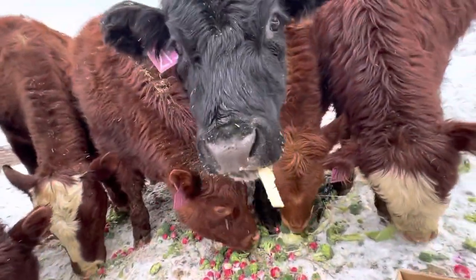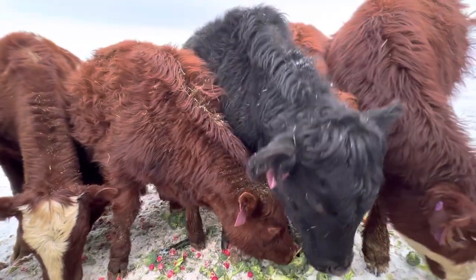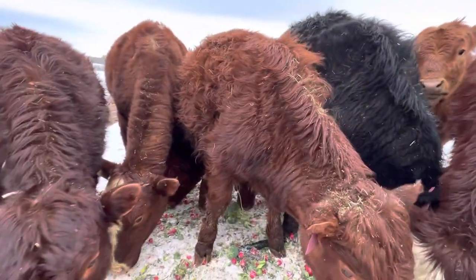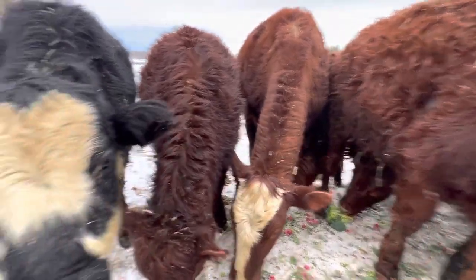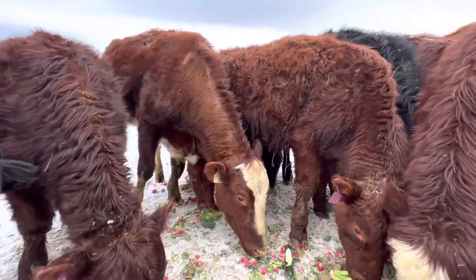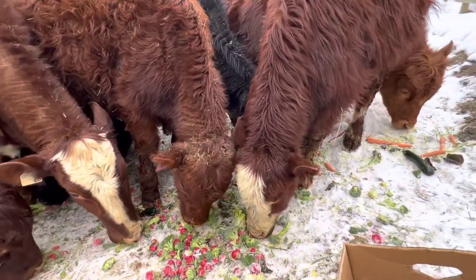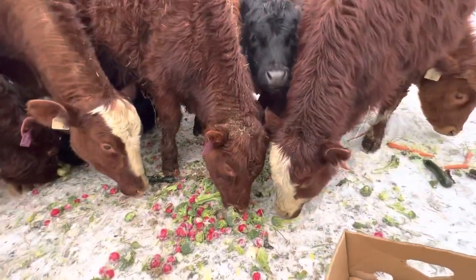Let's see if I can get down close and personal. Oh, you're gonna lick my camera — that's pretty awesome. Look at all you guys. Pretty good looking bunch of animals — you're even good looking for a milk cow. Talk about a treat in winter when all you get to eat is hay and then you get some greenery.